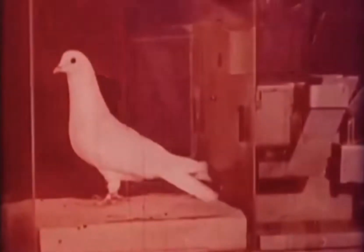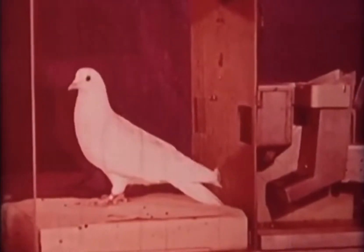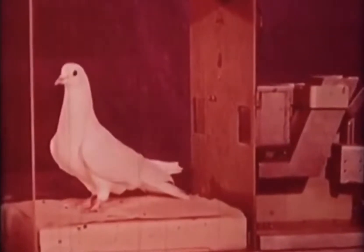Before conditioning can begin, adaptation and magazine training must take place. One way to facilitate adaptation to the box is to place food on the floor, especially in the region of the feeder.